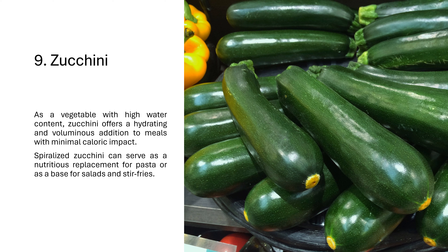9. Zucchini. As a vegetable with high water content, zucchini offers a hydrating and voluminous addition to meals with minimal caloric impact. Spiralized zucchini can serve as a nutritious replacement for pasta or as a base for salads and stir-fries.